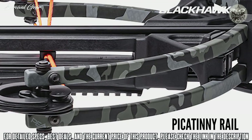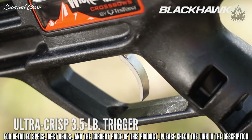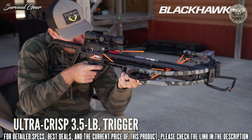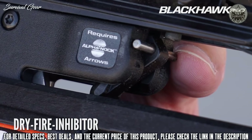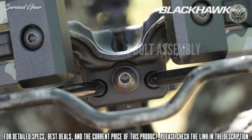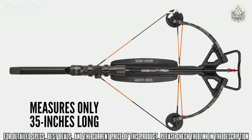The stock also features a Picatinny rail below the front of the barrel to mount additional accessories. The Blackhawk 360 features a 10-point, ultra-crisp, 3.5-pound trigger, along with 10-point DFI Dry Fire Inhibitor, which protects the crossbow from damage if it is fired without loading an arrow. Upon easy one-bolt assembly, the advanced design measures an easy-to-handle 35 inches long.